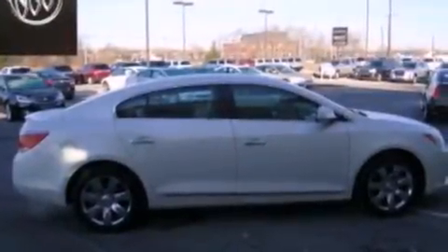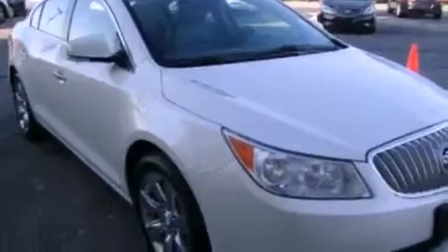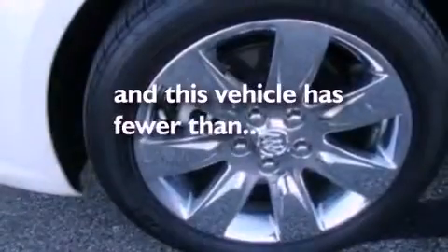The following features are included: dual power seats, Bluetooth cell phone integration, seven intelligently positioned speakers, a four-wheel independent suspension, cargo tie-downs, dusk sensing headlights, a split folding rear seat, and this vehicle has less than 19,000 miles.